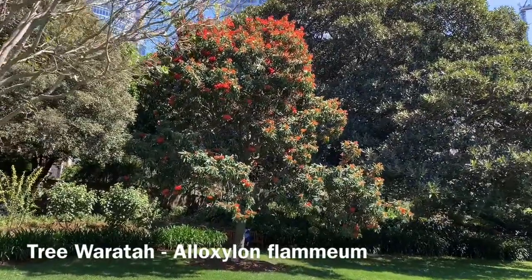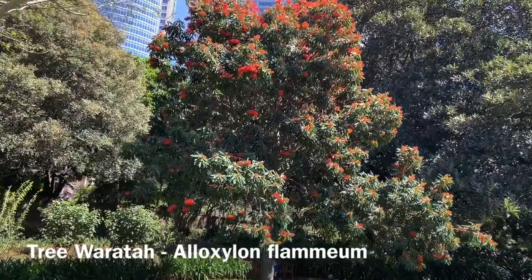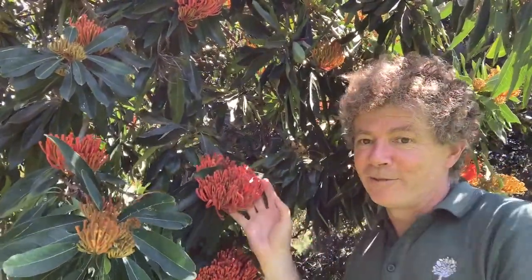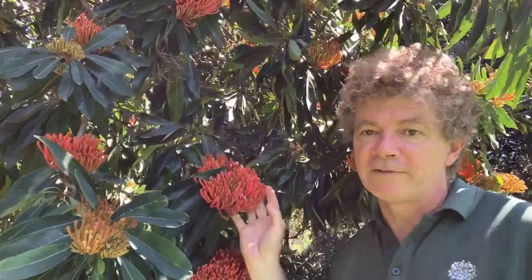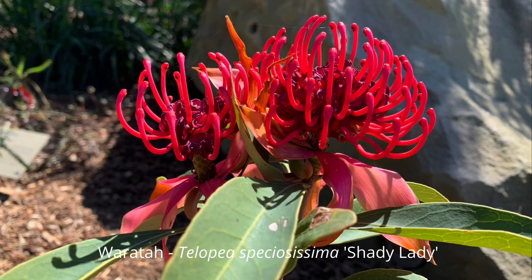It's called the tree waratah, or Alloxylon flammeum. No prizes for guessing that 'flammeum' refers to these beautiful orange-red flowers. It's in the same family as the waratah, but whereas the waratah is a shrub sometimes up to about three meters tall, the tree waratah is a large rainforest tree that can grow up to 35 meters.